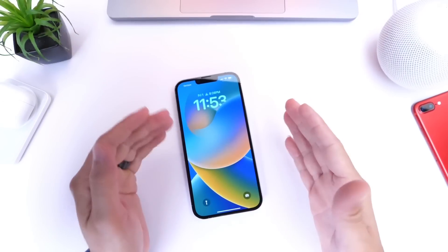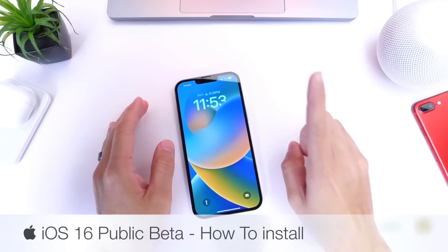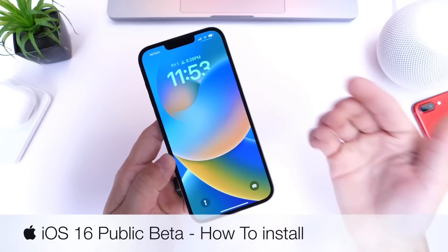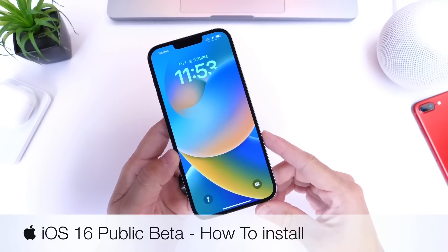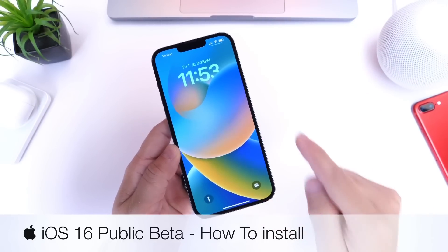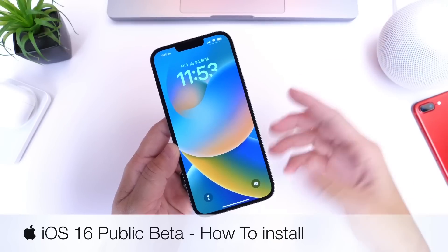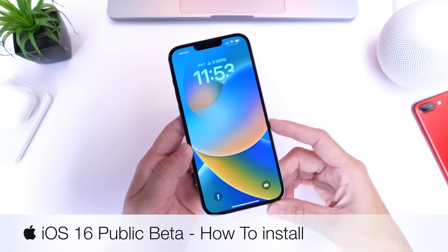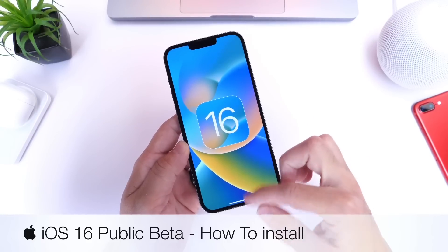It is officially July, and that means one thing — Apple will soon be releasing the first public beta of iOS 16 for you to download and test on your device. In this video, I wanted to share whether you should install iOS 16 public beta 1 based on my experience with the developer beta for about a month, and also when we can expect the release date for the first public beta.